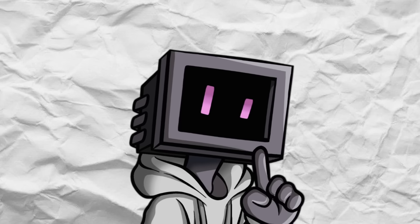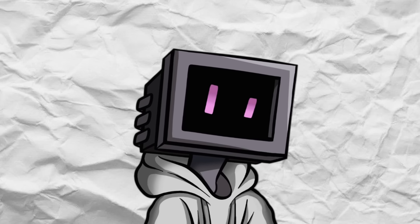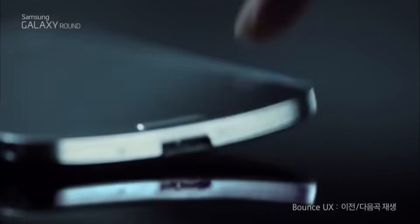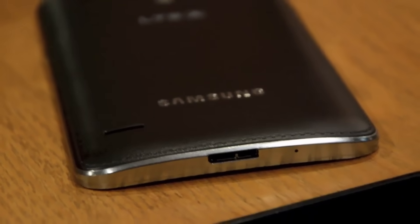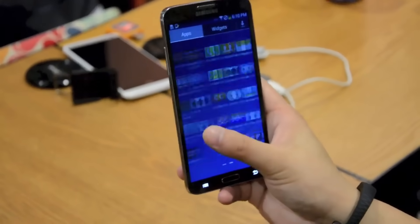To understand why Samsung moved away from curved screens, we have to go back to 2013 — the year they introduced their version of what futuristic smartphones should be, complete with curved screen technology. Enter the Galaxy Round, the first ever phone with a curved display panel. Now it didn't exactly set the market on fire, but it got people talking. Here was a phone that was quite literally bending the rules, and it gave us a peek at where the technology would be heading.